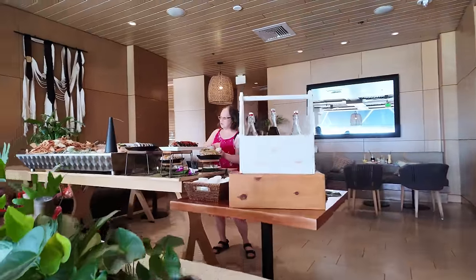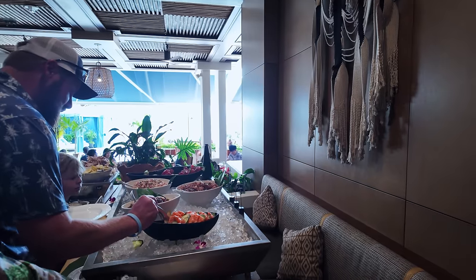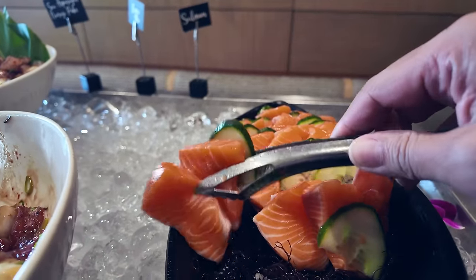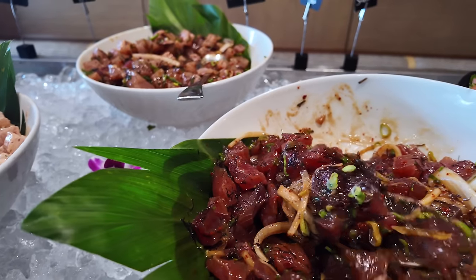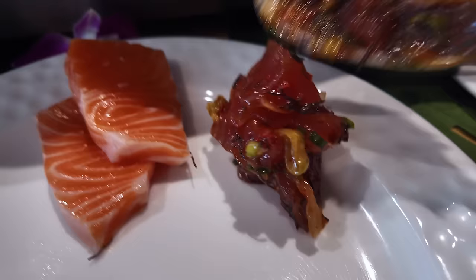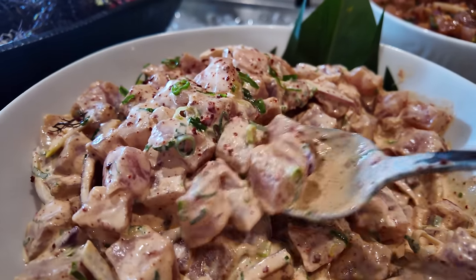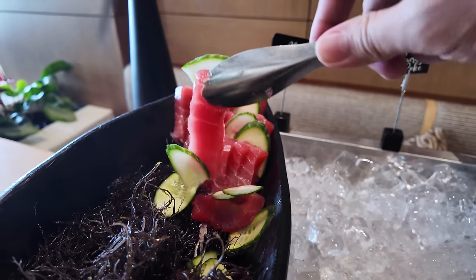I can already see the cold seafood. I have the plate, and while this plate is empty, it's going to be full pretty soon with all the poke and the seafood. Some sashimi and poke — let's go for some salmon. Beautiful. A little bit of poke, and some more poke, making this a trifecta. And some ahi tuna — we'll just go for one, with a double cucumber.